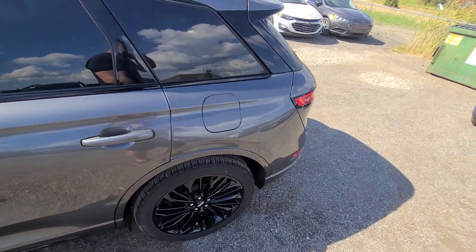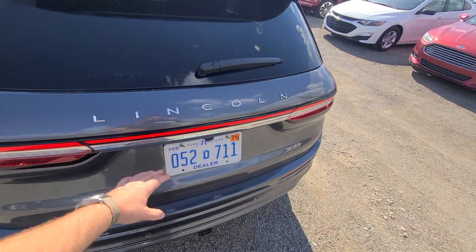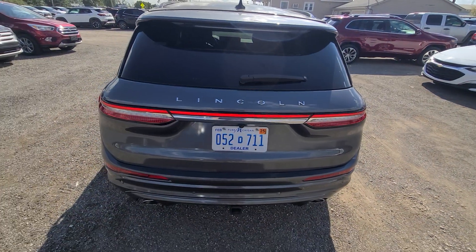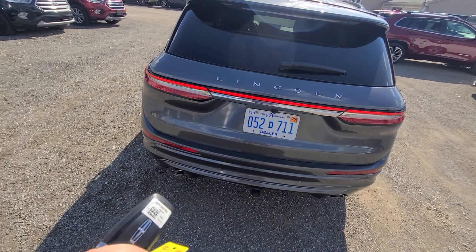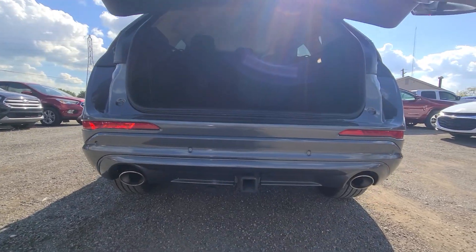We bought this vehicle from the insurance company with rear-end damage. We installed a complete new deck lid and a complete rear bumper cover — that was it, nothing else. It does have a towing package.